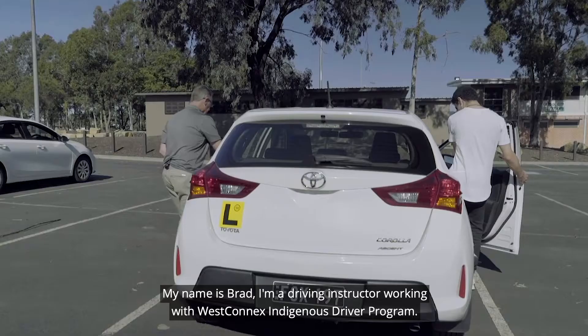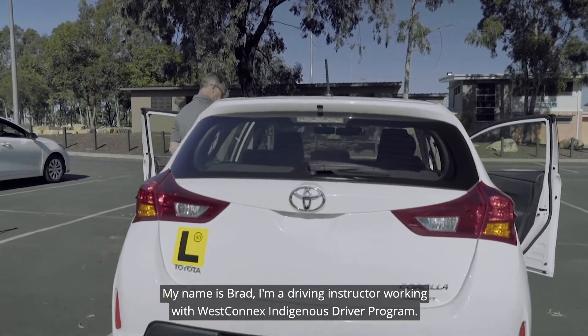My name is Brett. I'm a driving instructor working with WestConnect's Indigenous Driver Program.